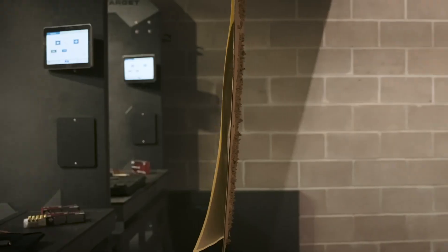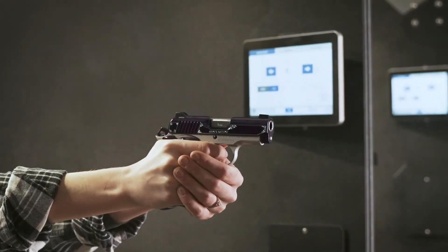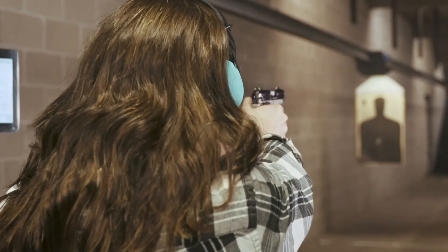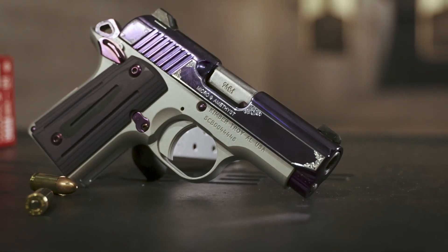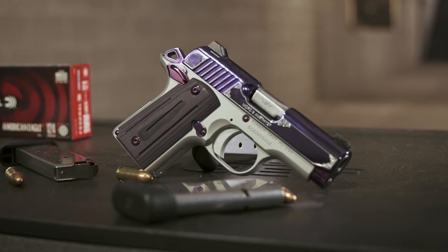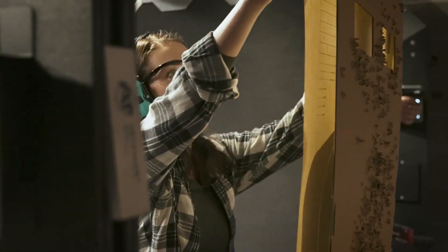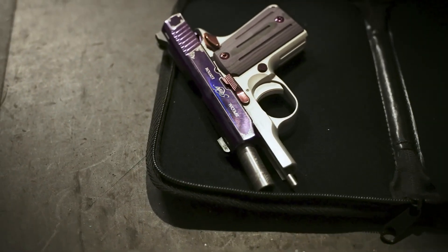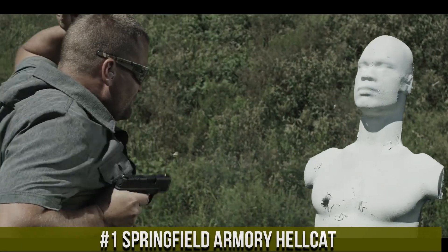Number 2: Kimber Micro 9 — a true exemplar of precision and power in the realm of micro-compact pistols. This 9mm semi-automatic firearm offers a perfect balance of performance and concealability, making it an ideal choice for everyday carry. With its sleek design and lightweight aluminum frame, the Micro 9 ensures effortless handling and comfort during extended use. Its match-grade trigger delivers a crisp and smooth pull, promoting accurate shooting in any situation. The Micro 9's ergonomic grip and high-quality sights guarantee secure control and rapid target acquisition.